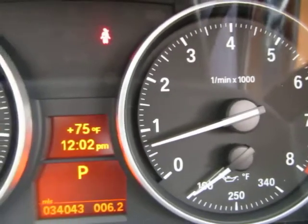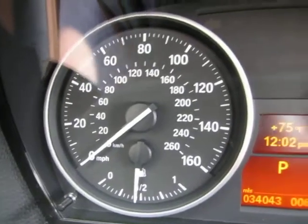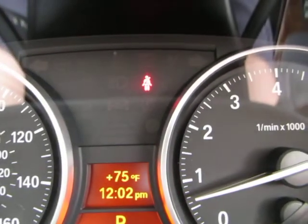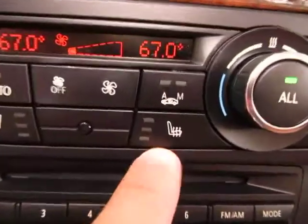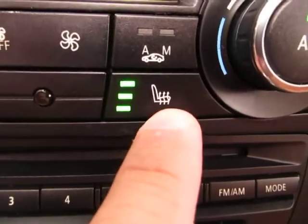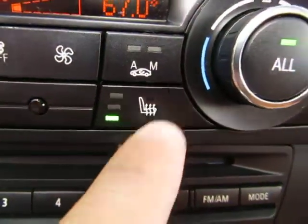There are no check engine lights on, no airbag light, no service engine soon, no maintenance light — nothing like that. The only light you see on there is the seatbelt light because I'm not wearing my seatbelt to shoot the video. There's your navigation. You've got heated seats with three different levels of comfort: press it once for high, again for medium, again for low, and once more to turn off.